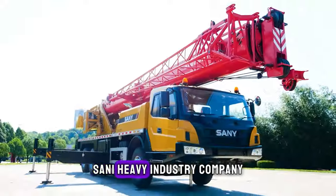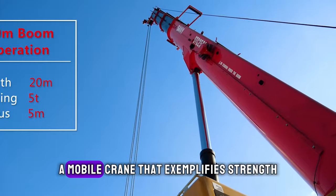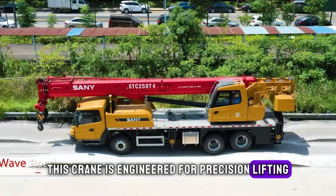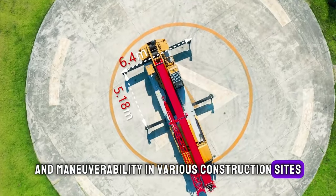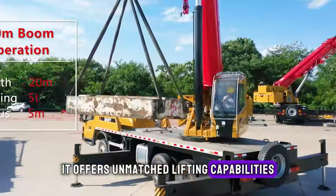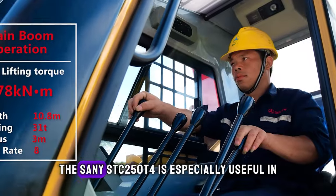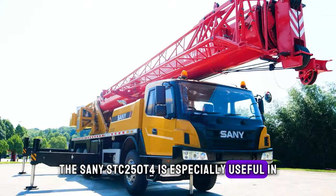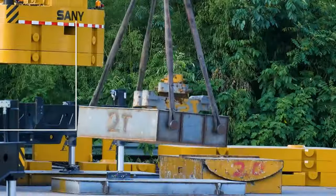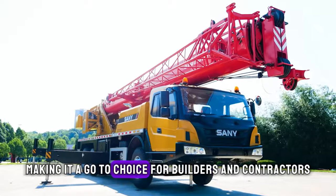Hailing from China, Sani Heavy Industry Company Ltd introduces the STC 250 T4, a mobile crane that exemplifies strength and flexibility. This crane is engineered for precision lifting and manoeuvrability in various construction sites. With its advanced hydraulics and control systems, it offers unmatched lifting capabilities and safety features. The Sani STC 250 T4 is especially useful in urban construction projects where space is limited but high lifting capacity is required. Its telescopic boom and efficient design stand out as special features, making it a go-to choice for builders and contractors.